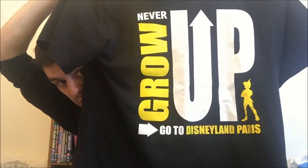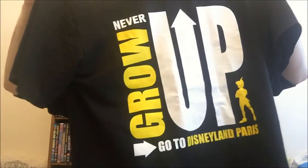Next up I got a t-shirt. Now this was an expensive t-shirt but it was a must, because it says 'Never Grow Up, Go to Disneyland Paris' and it's got Peter Pan on it. This was £25.99. I got extra extra large and it does not feel like an extra extra large at all — it feels more like a large. I get them big and baggy because I sleep in them.